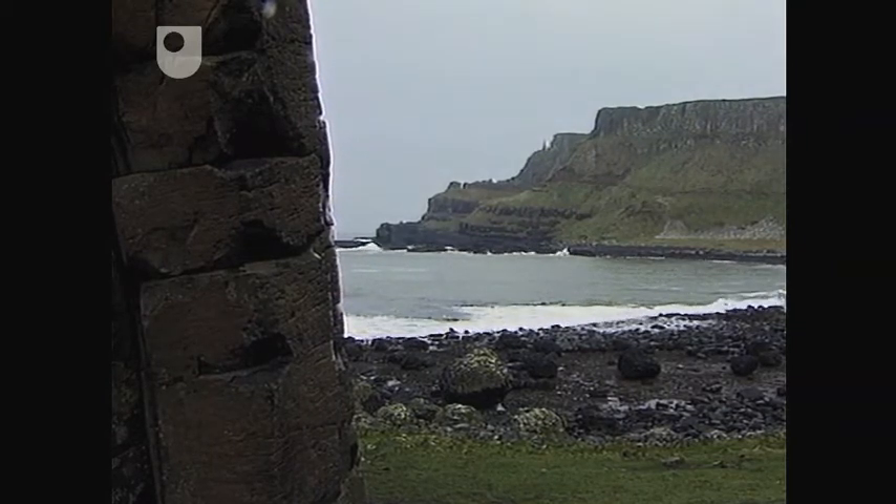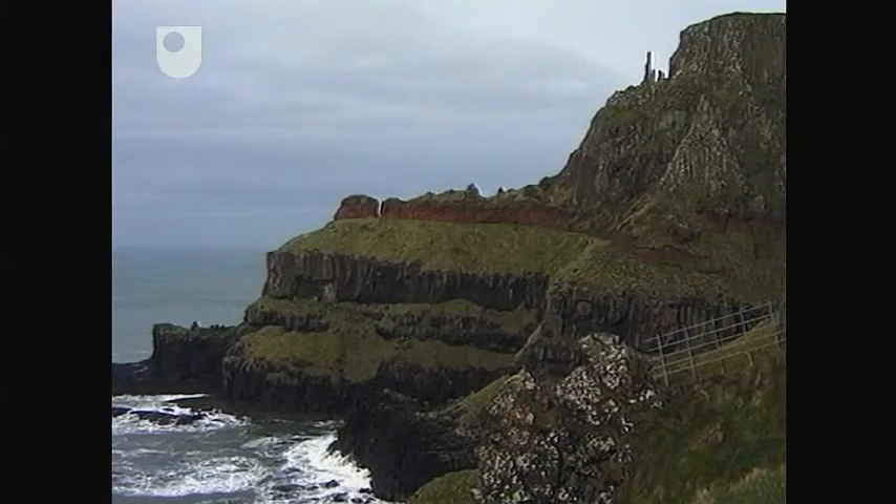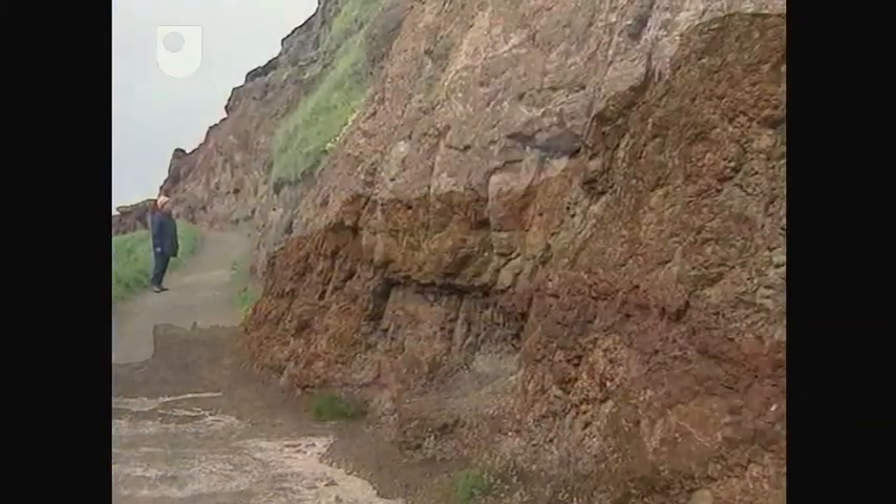East of the causeway, one other feature that takes the eye is a very distinctive red band that occurs between the two sets of lava flows, so let's go there and find out what it is.